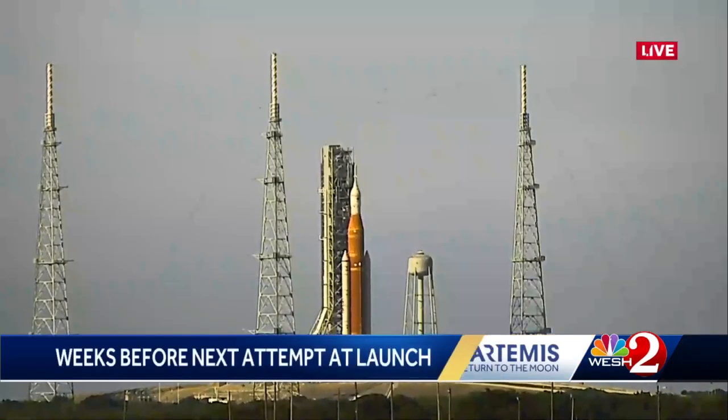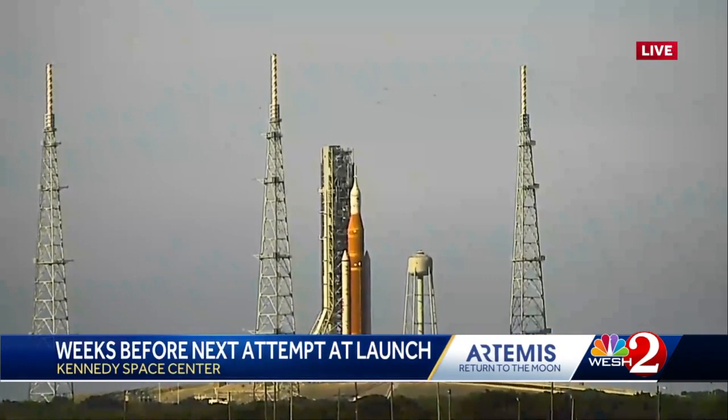Two scrubs for Artemis 1 SLS launch attempts last week out of the Kennedy Space Center, and it'll be a few weeks at least before NASA will take another try. We want to give you a live look at the launch pad right now — you can see the rocket is still out there. West 2's Scott Heidler reports tonight from the Space Coast on what we can expect next.